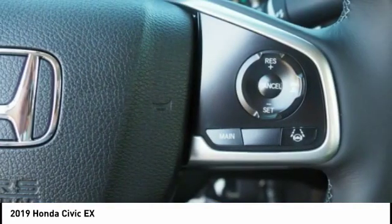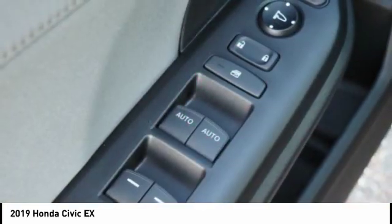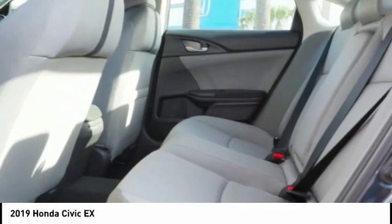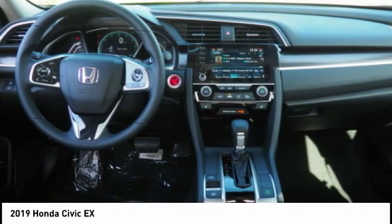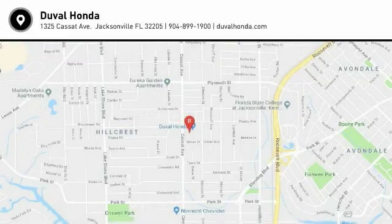So stop in for a test drive today. We'll be right back.